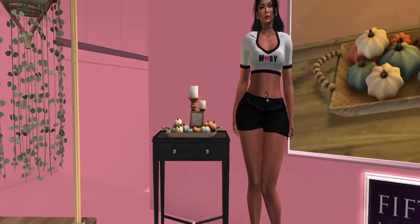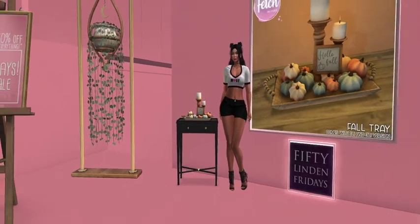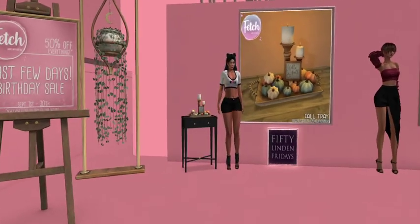It's a nice way to welcome fall to your home. I've got to get that.